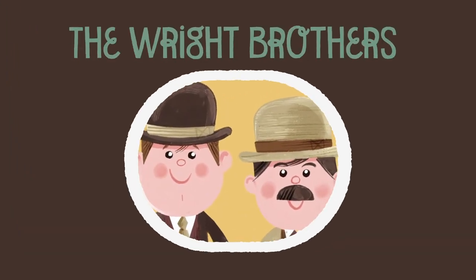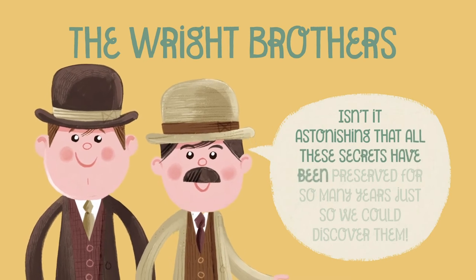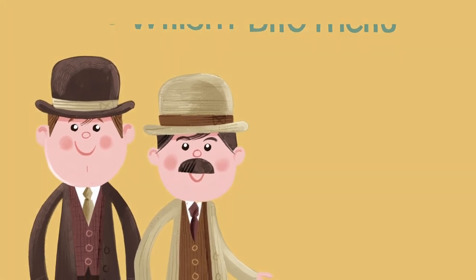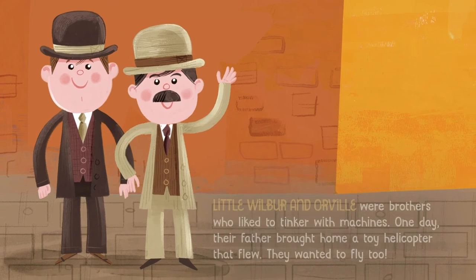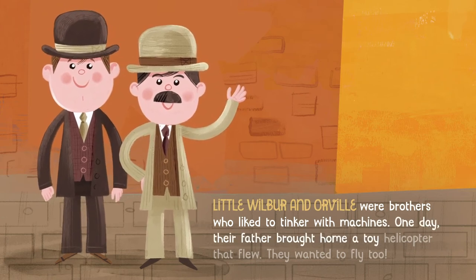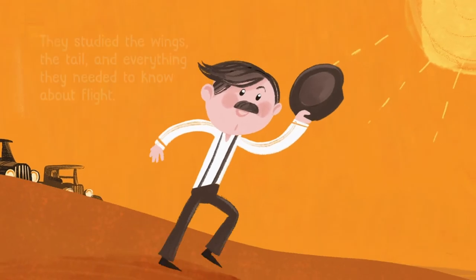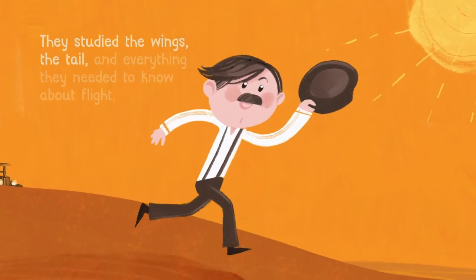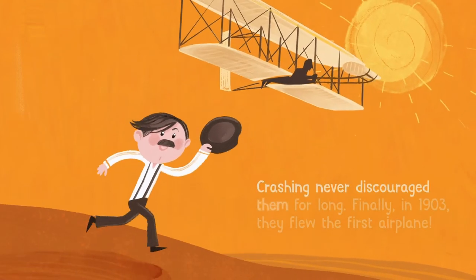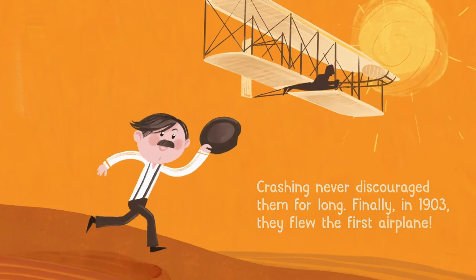The Wright Brothers. "Isn't it astonishing that all these secrets have been preserved for so many years just so we could discover them?" Little Wilbur and Orville were brothers who liked to tinker with machines. One day their father brought home a toy helicopter that flew — they wanted to fly too. They studied the wings, the tail, and everything they needed to know about flight. Crashing never discouraged them for long. Finally, in 1903, they flew the first airplane.